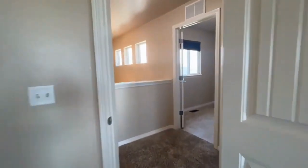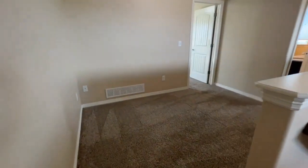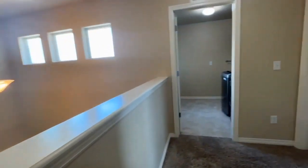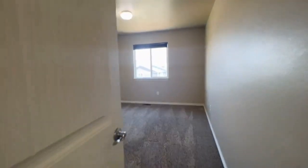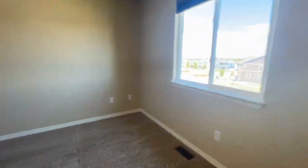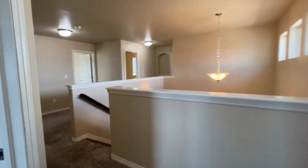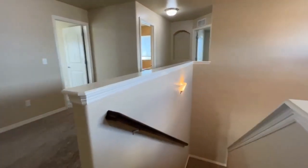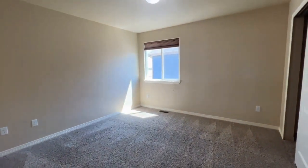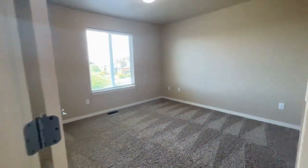Plenty of space in this huge bedroom with large hallways. You've got a little extra nook here in the hallway. Here is a second bedroom, here is bedroom number three, and here is bedroom number four.